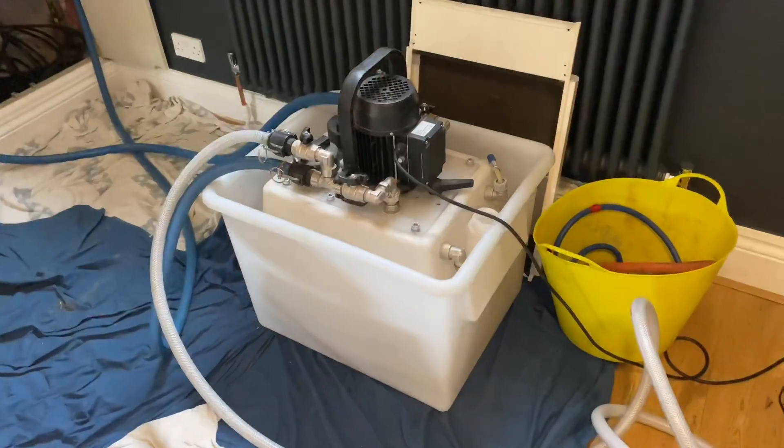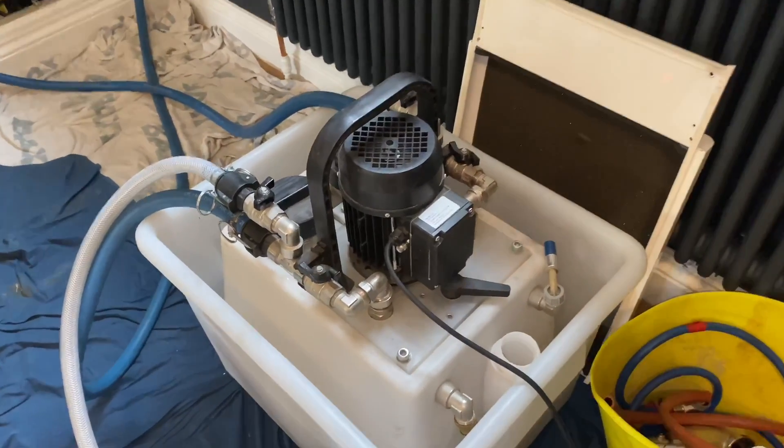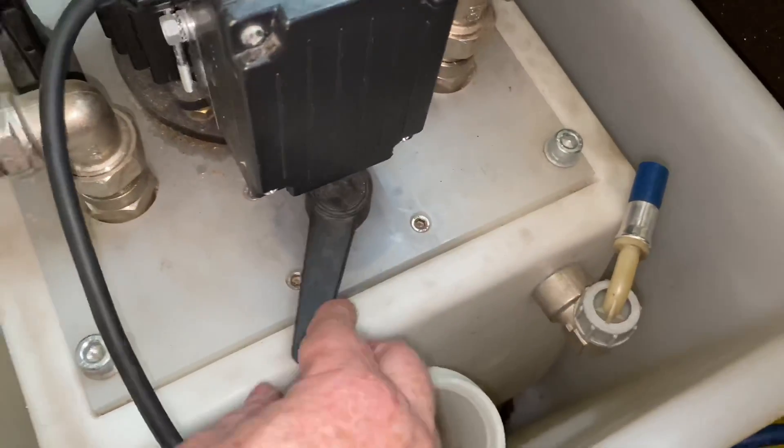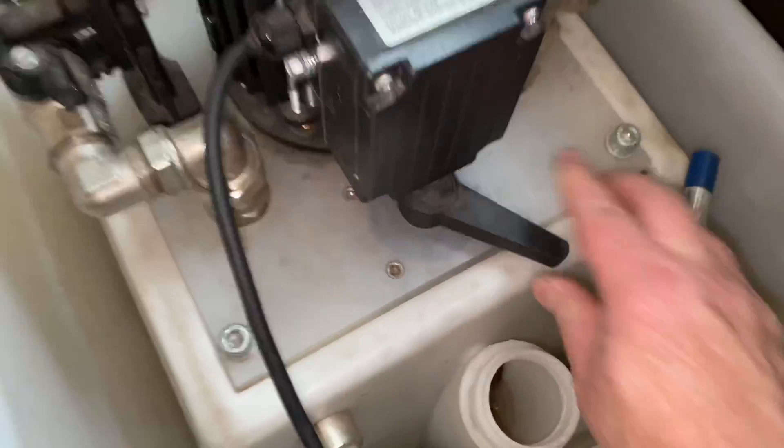We've just been flushing this Alpha boiler - it hasn't been installed the best and the system has sludged up, but it's working great now. We can also reverse the flow on the power flush machine so it pumps the water the opposite direction, and that just loosens it up and gets the sludge out a little bit easier.